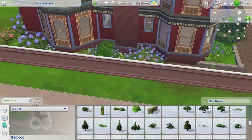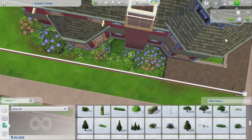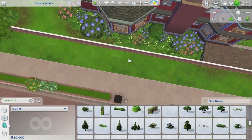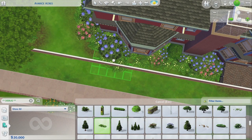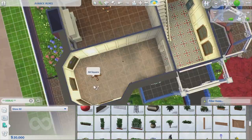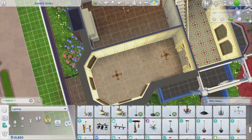Jumping right in, I am working on filling up more of the exterior landscaping. I'm just putting in a little bit more plants and some flower bed boxes.